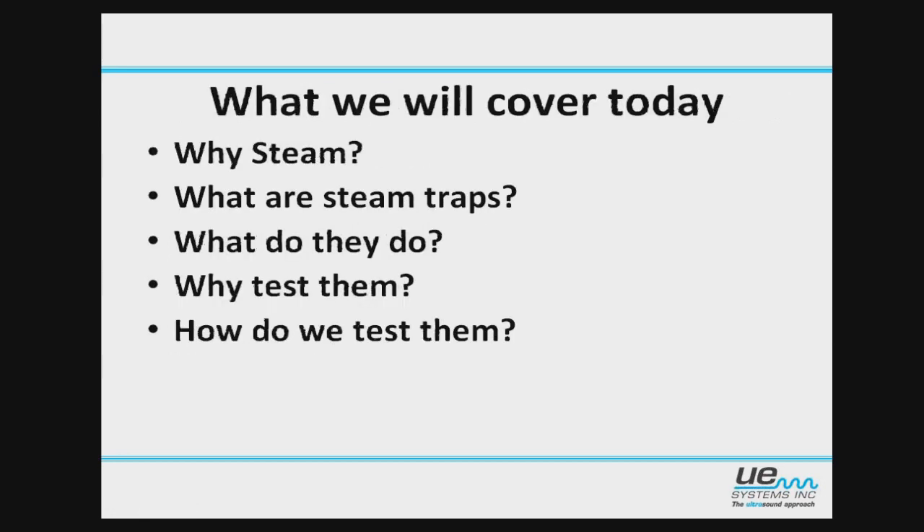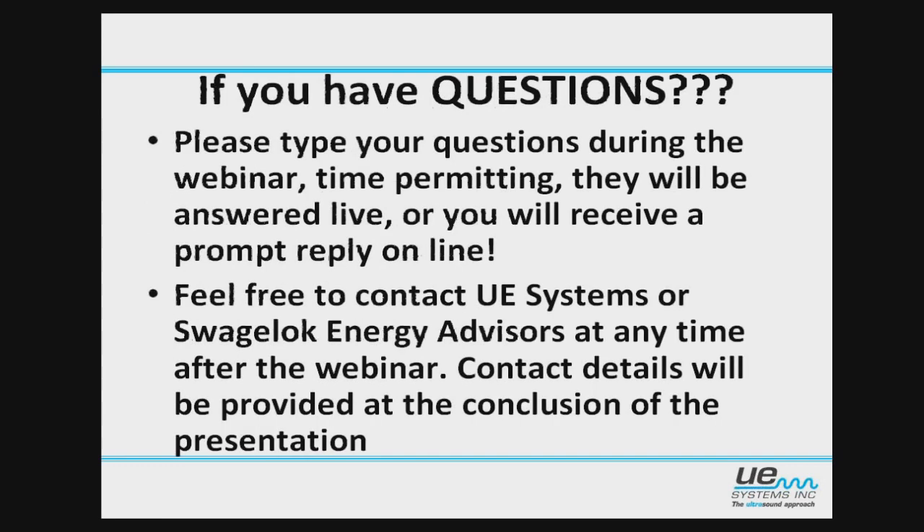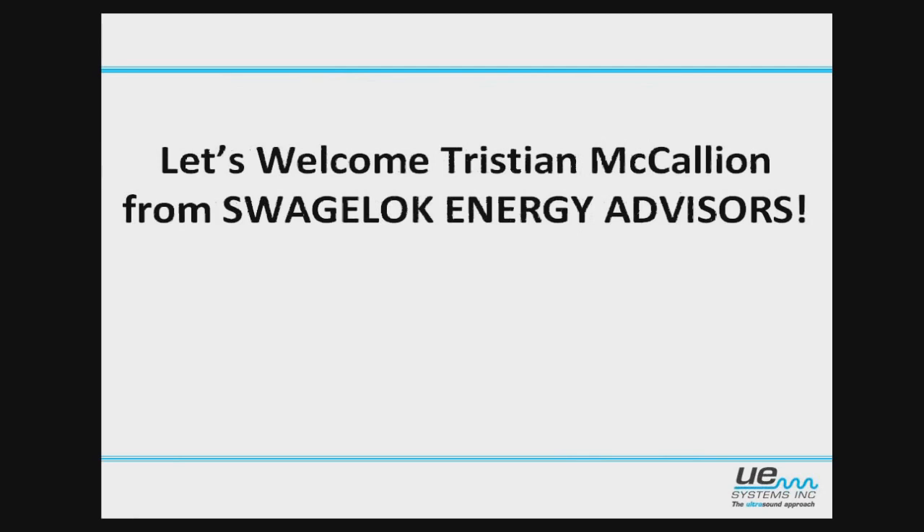What are we going to cover today? We're going to go through why steam, what are steam traps, what do they do, why do we even need to test them, and then how do we test them. If you have any questions while we're going on, you get a control panel over on the right. You can type in your questions and we will try to get with you just as fast as we can. You can always contact Swagelock Energy Advisors after the webinar as well. Let's welcome Tristan from Swagelock Energy Advisors.